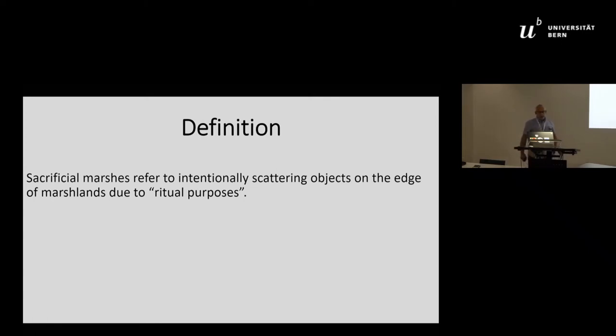What is the definition of sacrificial marshes? I refer to it as the intentional scattering of objects on the edge of marshlands for ritual purposes.